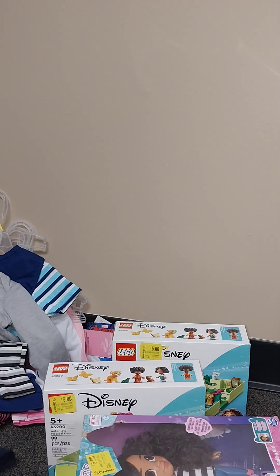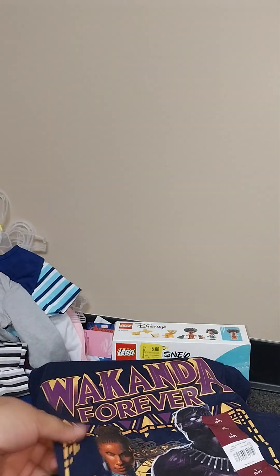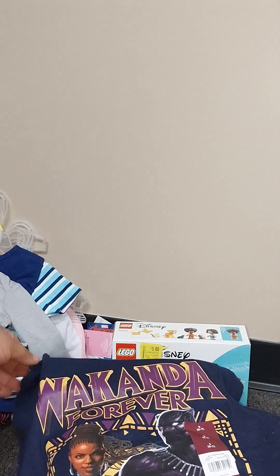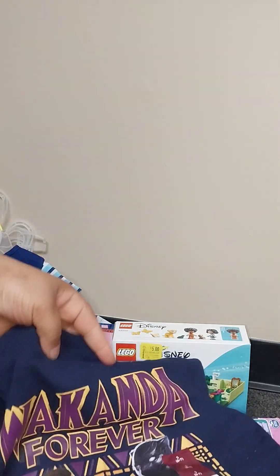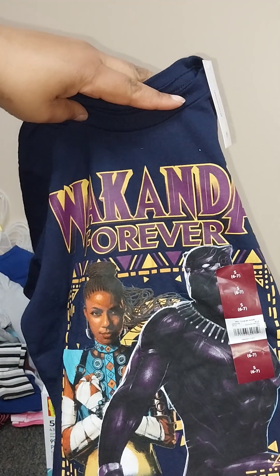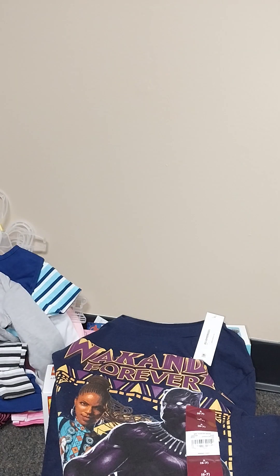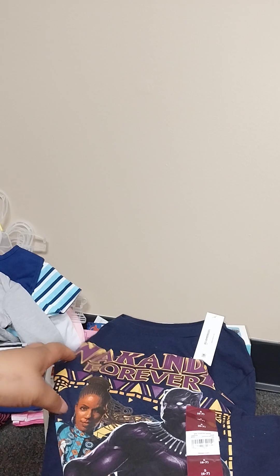And then I found some Wakanda t-shirts, some kids' ones. This was like a dollar and I got a few of those. So that's all of my little Walmart haul.